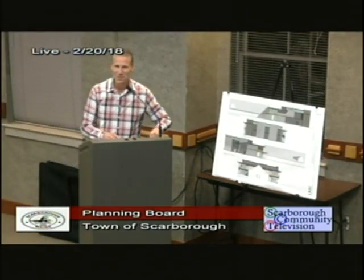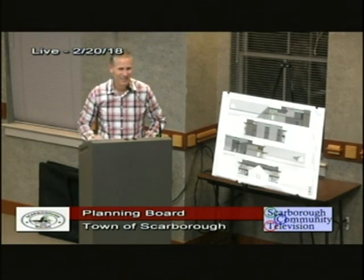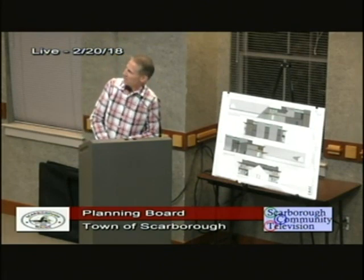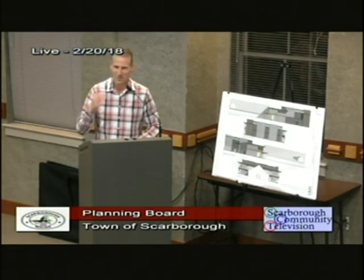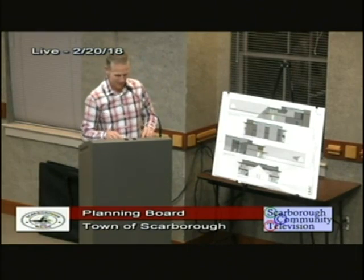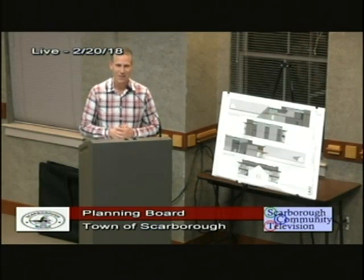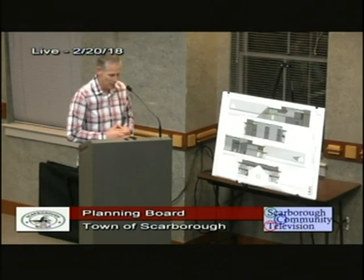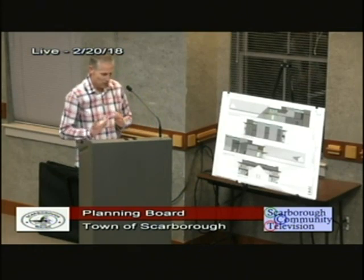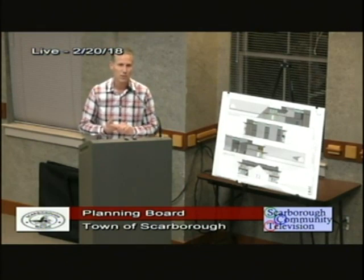Good evening. My name is Eric Samuelson and I have the privilege of being the pastor at the Rock Church. I'll make my comments extremely brief. I want to thank Tom for exceptional work with the civil plans. My part is to discuss the parking plan and off-site parking procedures.